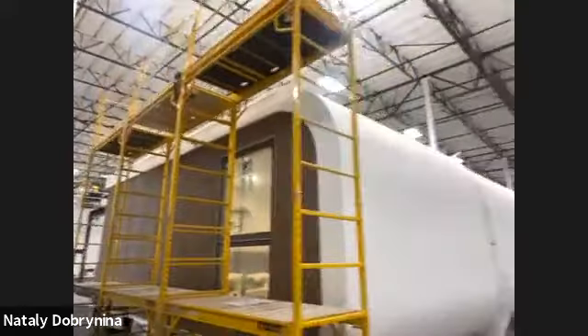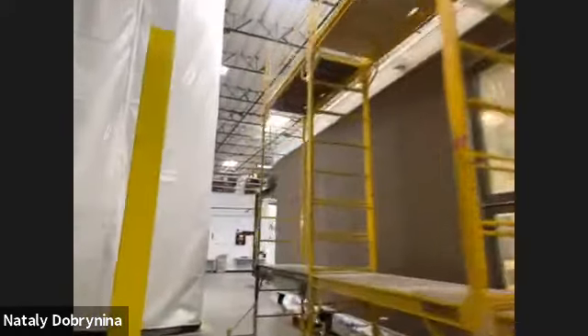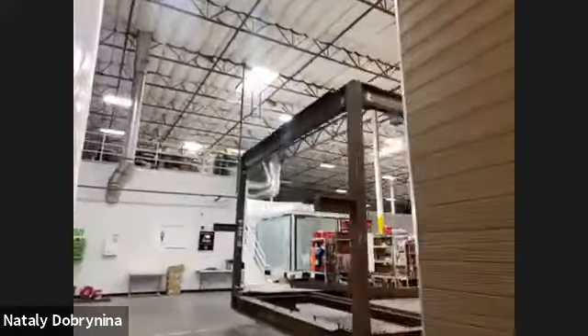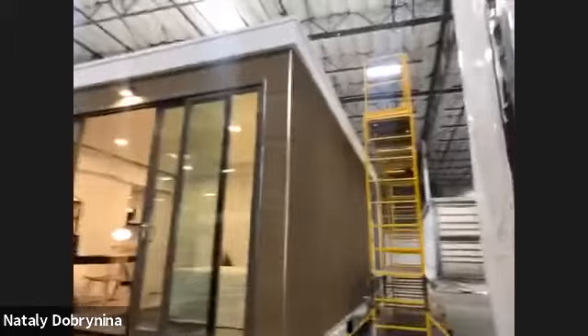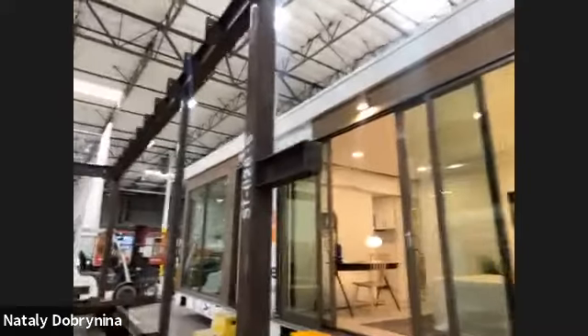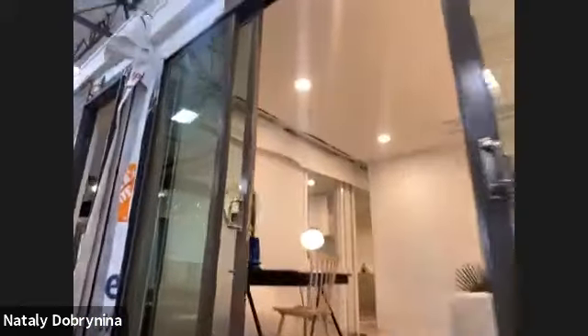I'm going to show you one of our buildings that is about to be delivered to a client. The units are delivered to the site in two modules — each module is approximately 14 feet wide and 25 feet long, and the building height is approximately 11 feet with about 8-foot ceilings inside. Let's get inside one of them.